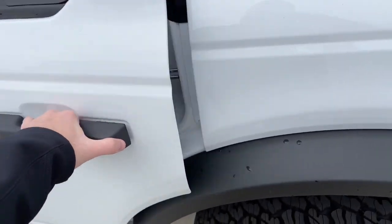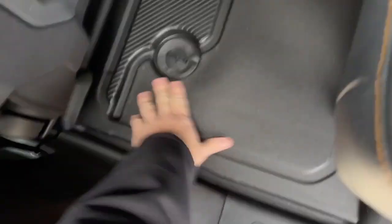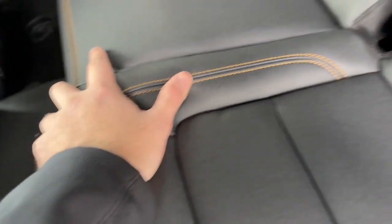Let's take a look at the interior — you're going to see beautiful leather seating with no carpet flooring, which is always a plus because it's easier to keep clean. The leather seats have a nice tannish orange stitching that really accents everything and gives it a real nice look.